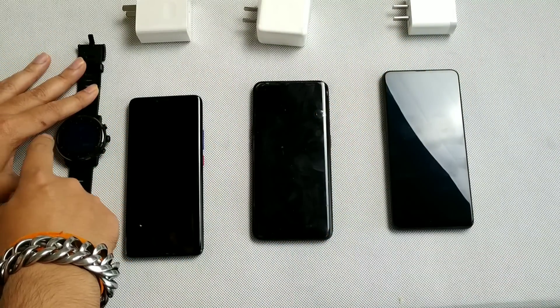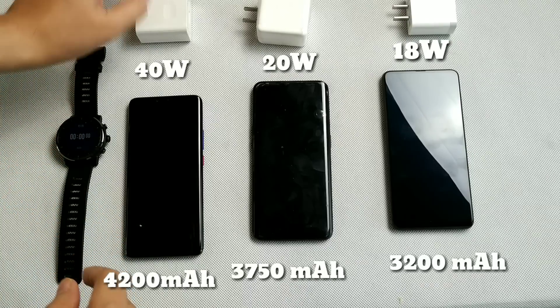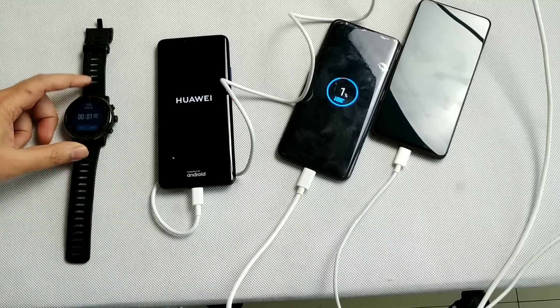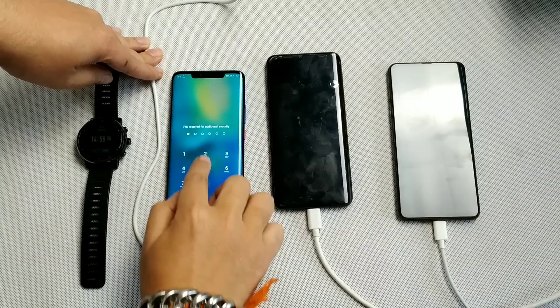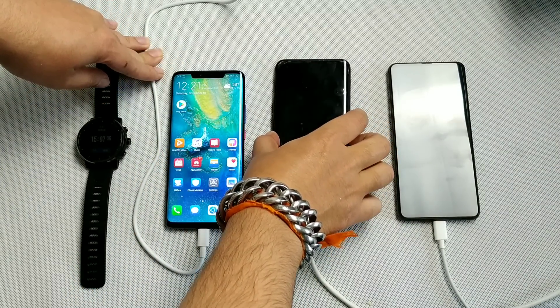I'm using a stopwatch to record the test. At 15 minutes, I'm going to check all three phones and see how much they charged.